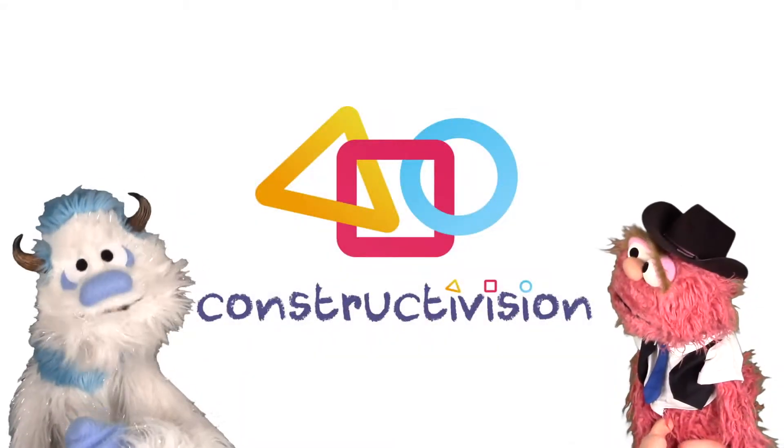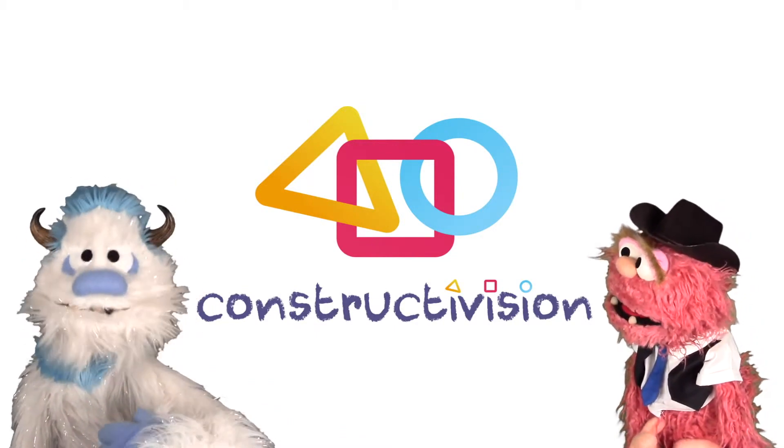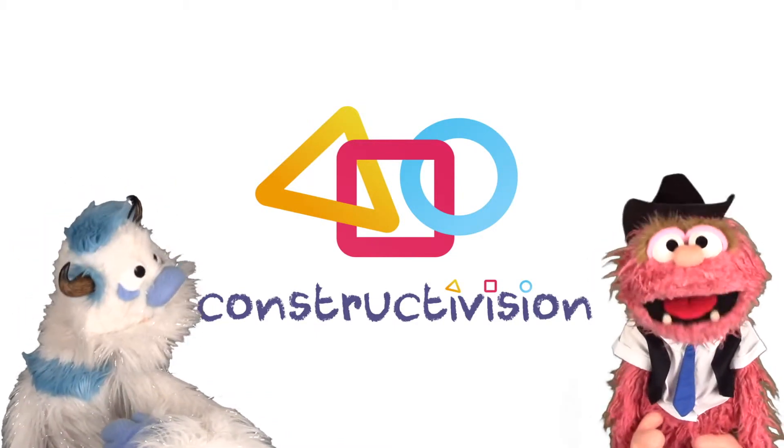For more great videos, subscribe to Constructivision. Go on — you know you want to!